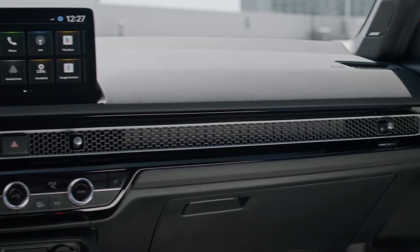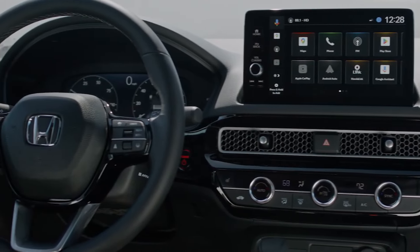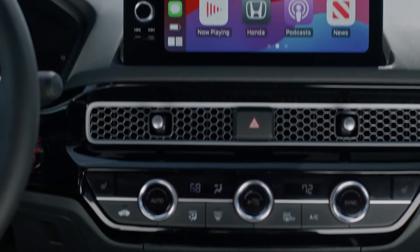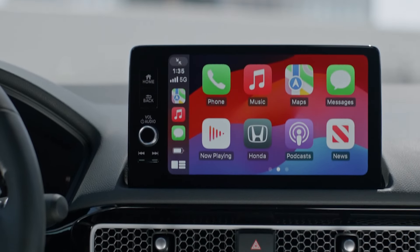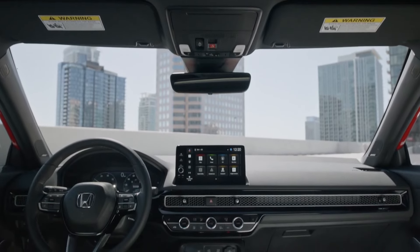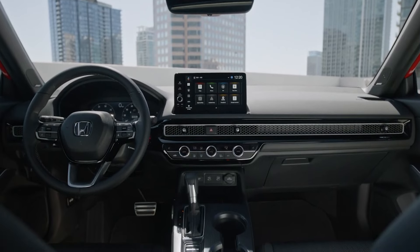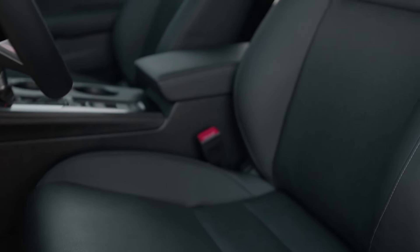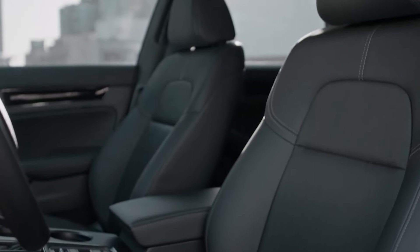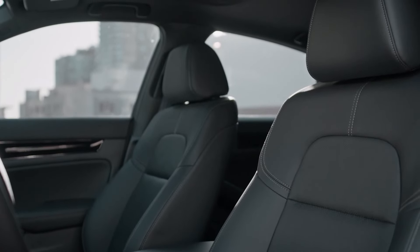Whether in sedan or hatchback form, it presents a sharp appearance, and the hybrid powertrain is available for both body styles. The 2025 Civic's interior largely remains consistent with the 2024 model. The 10.2-inch digital instrument cluster is user-friendly and resembles traditional gauges. Although the cabin design is minimalistic, it achieves a harmonious and effective aesthetic, with ample room for four adults and their luggage.